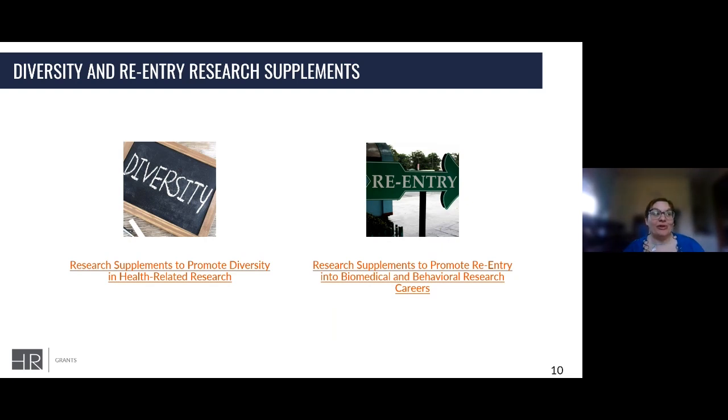You might be interested in very specific supplements such as research supplements to promote diversity, or research supplements to promote reentry into the biomedical and behavioral research fields. These supplements need to be requested by PIs of active grants, and the PIs of the original award are expected to serve as mentor for the candidates nominated for support. These applications are accepted in all research areas supported by eligible NIH grants. I encourage you to look at the NIH's notice for 'underrepresented in science' — that definition is probably broader than you think.